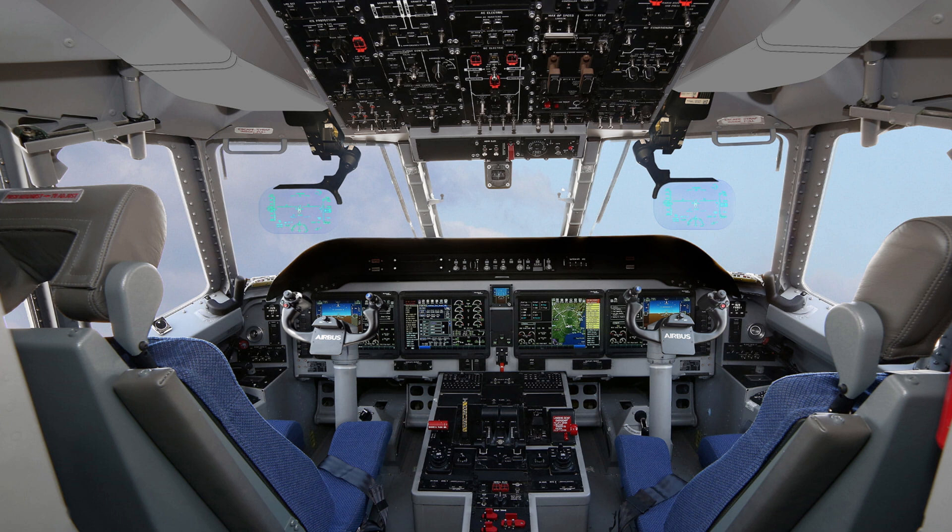Global adoption — a testament to excellence. The Airbus C295 is operated by over 30 countries, including Spain and Portugal for maritime patrol and tactical transport, India for strategic airlift and coastal surveillance, and Brazil and Chile for humanitarian aid and medevac missions. Its widespread adoption underscores its reputation as a reliable and efficient aircraft.